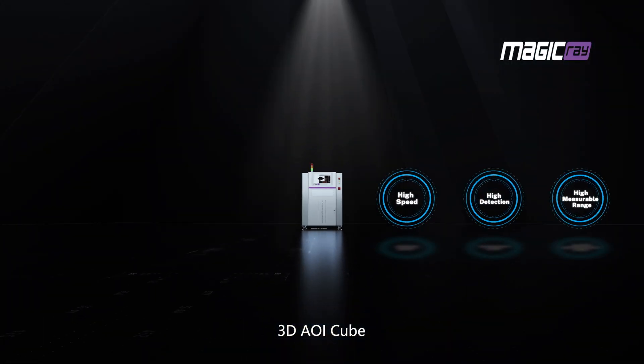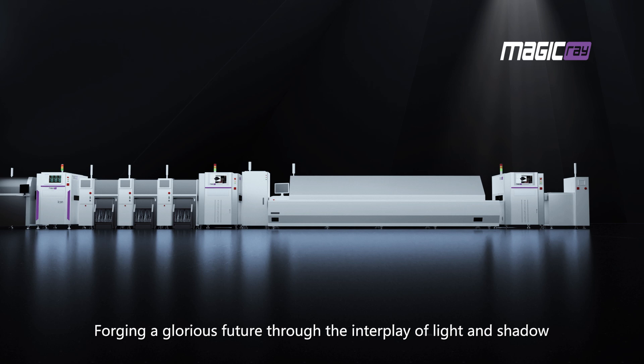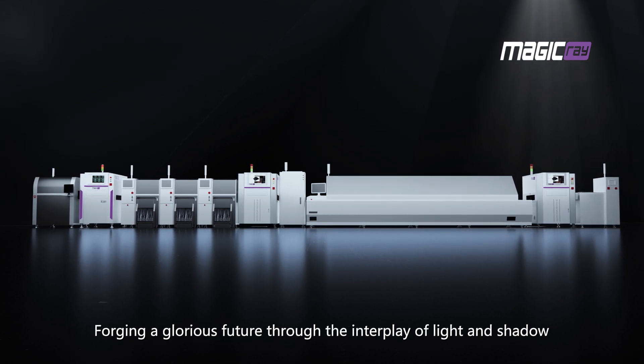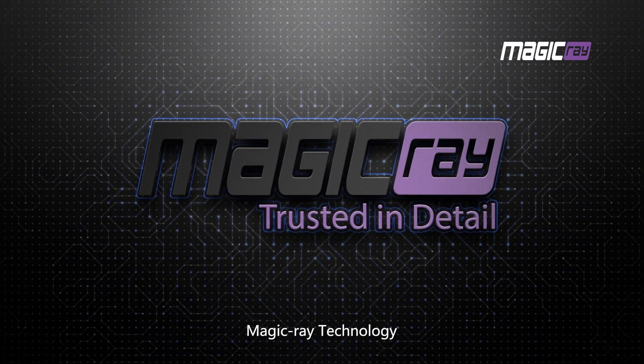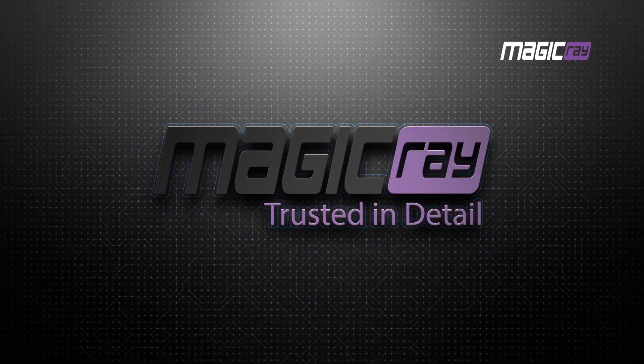3D AOIQ — forging a glorious future through the interplay of light and shadow. Magic Ray technology.